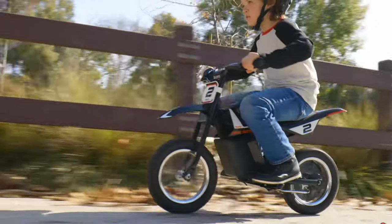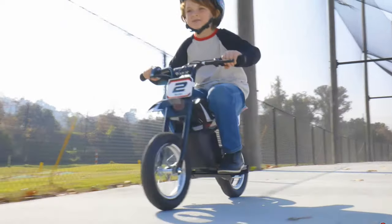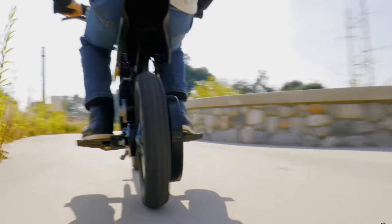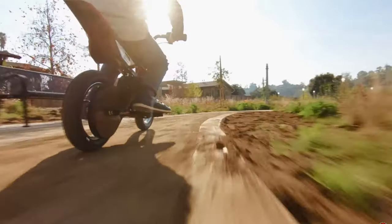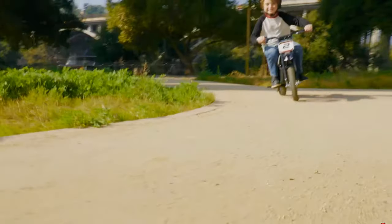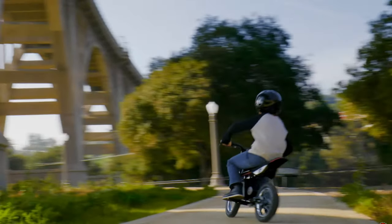The child operates the throttle with a twist grip and a rear brake with the hands. The MX125 is an electric bike and the battery lasts for a use of 40 minutes. Razor offers other more powerful versions of the dirt bike for the age groups 13, 14, and 16 and up. The price for the MX125 Dirt Rocket is $260.